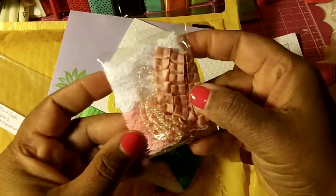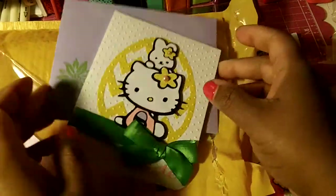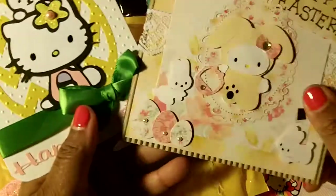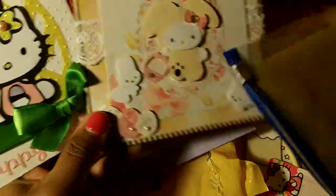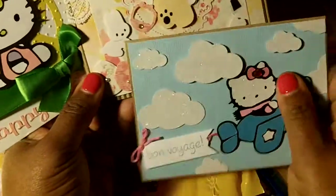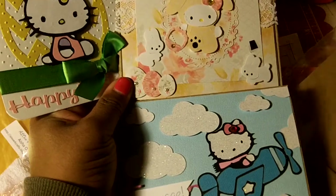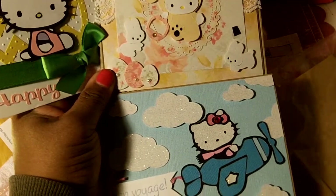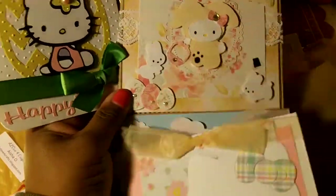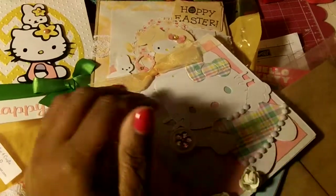She gave us some trim, really pretty trim, so thank you. And here are all of my cards — I can't get them all in frame but yeah, love my cards. Thanks ladies and thanks everybody for watching, bye bye!